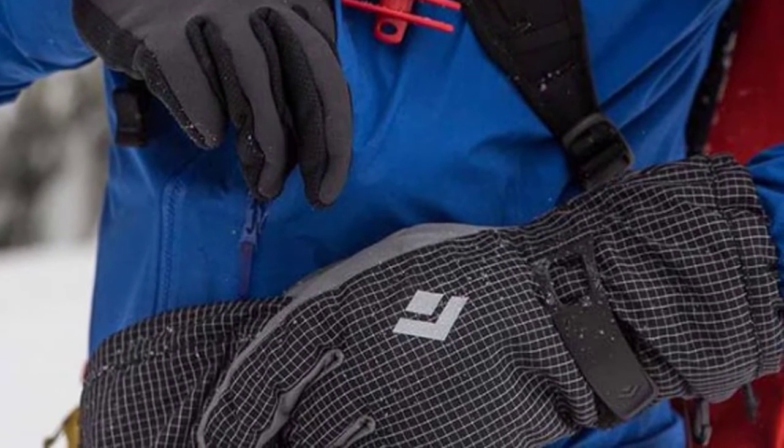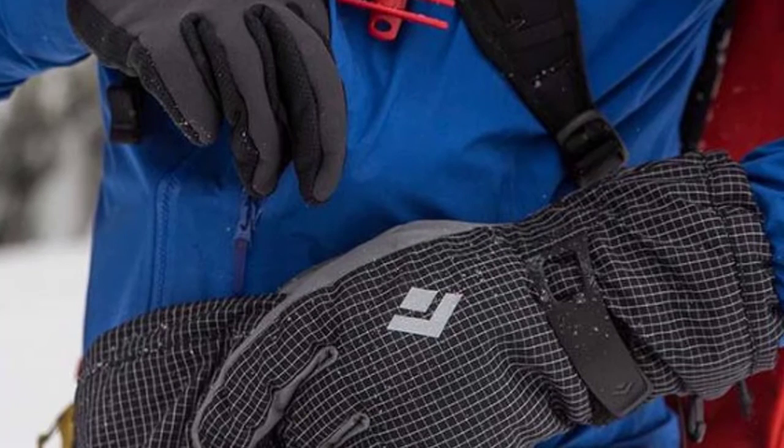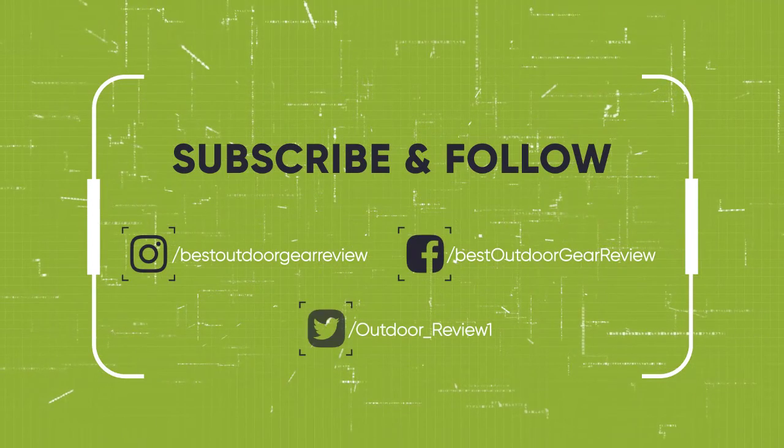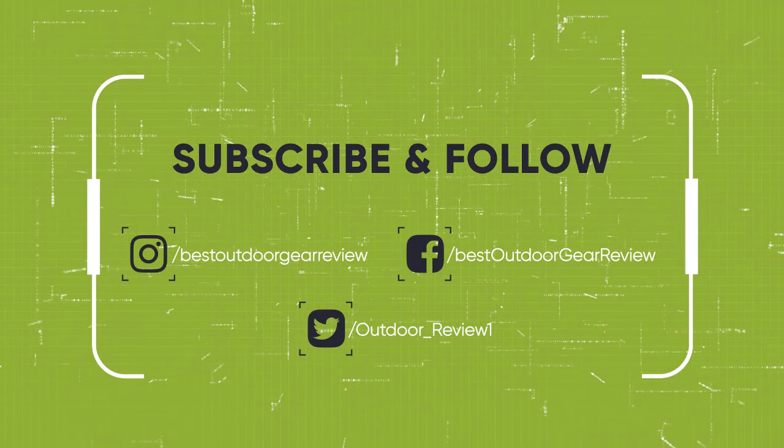So, that sums up our top gloves and mittens. We hope you've enjoyed. If you did, please leave a like on the video, and if you're new here, hit that subscribe button. Until next time, have a nice day.